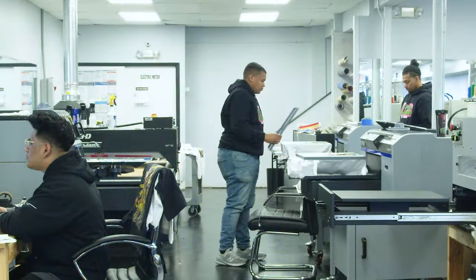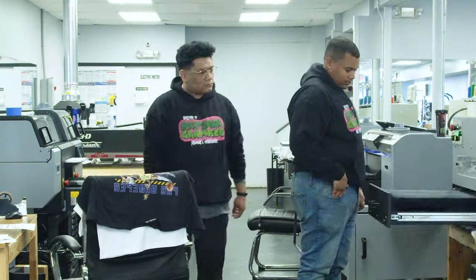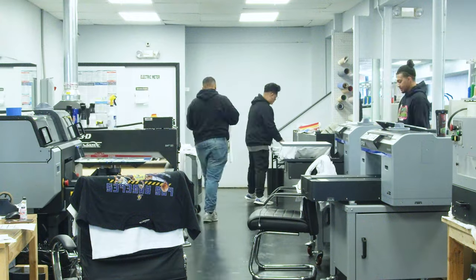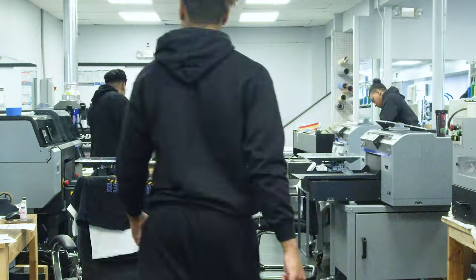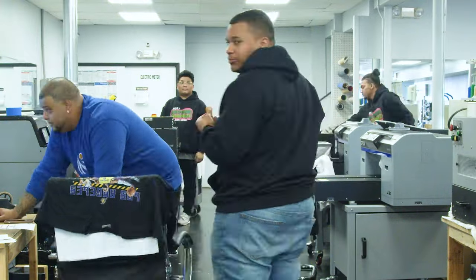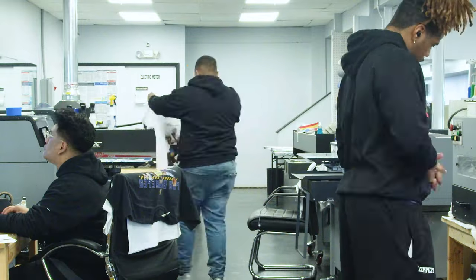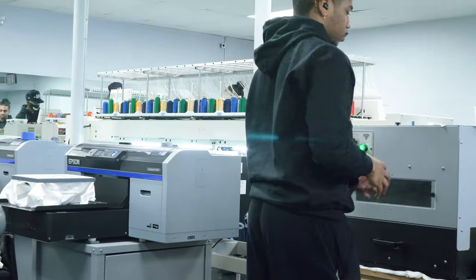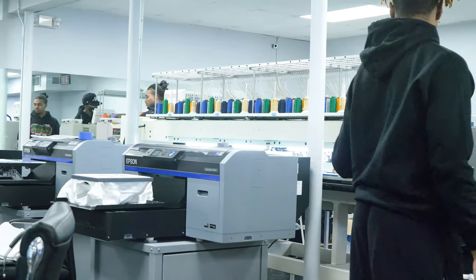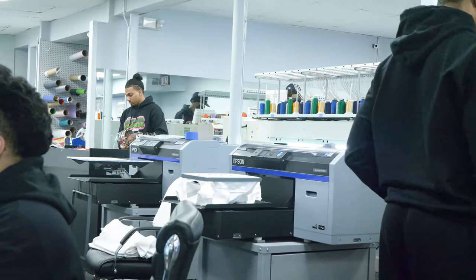We run them about five, six days a week. We put them to work, and they're going to handle the volume. Aside from everyday maintenance and the wear and tear on parts, we really haven't had much downtime. The few times we've had an issue, we can call Epson or Equipment Zone and within 24 hours the problem is solved. We've dealt with other companies and had machines down for months, and that's not good for business.